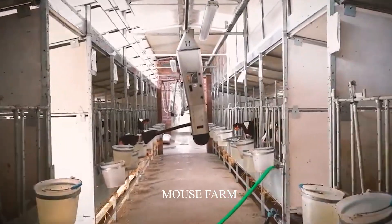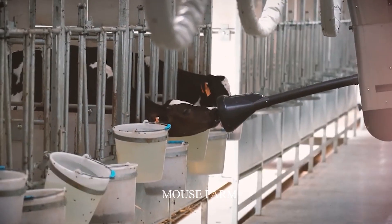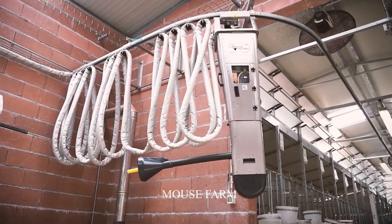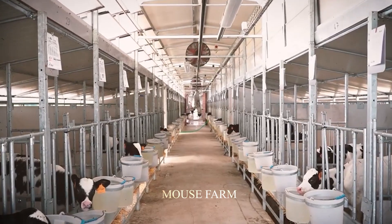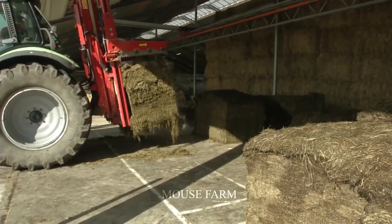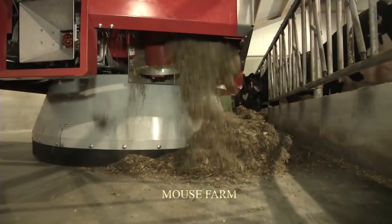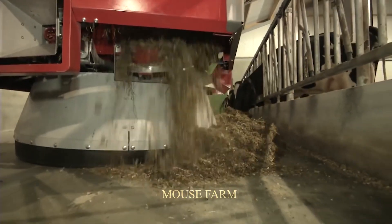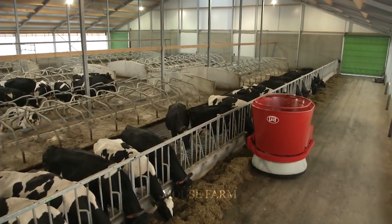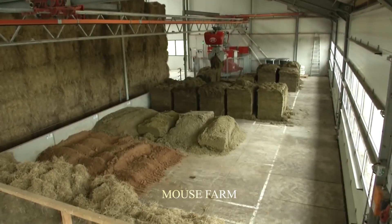On these modern farms, modern livestock support machinery is used throughout the process until the cows reach adulthood. The robot system for taking hay and mixing hay is all automated without the need for human intervention. The feeding robots have feeding time set and automatically bring hay mixed with grain to the cows.